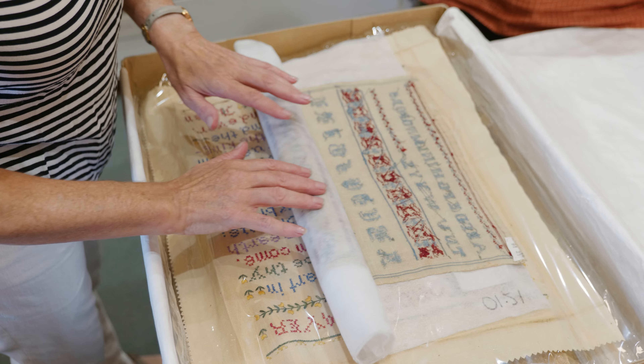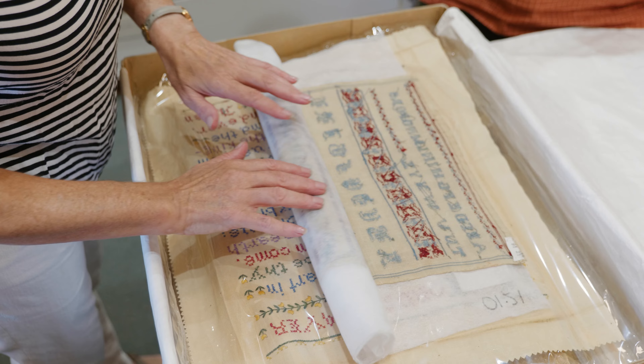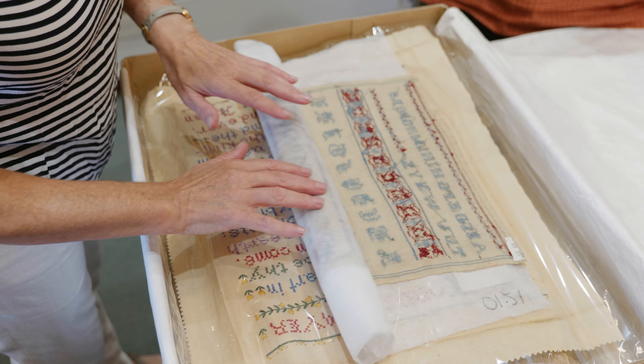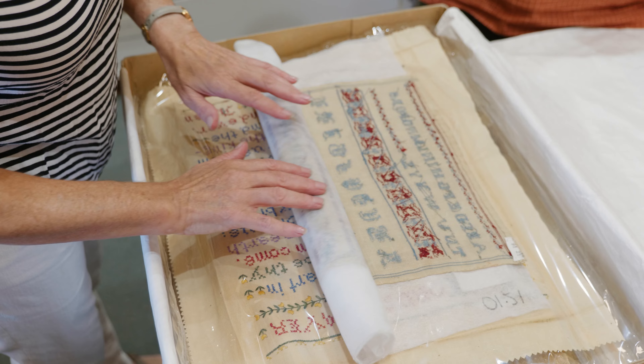Being part of the museum team is very educational. If you're interested in textiles and fabrics and stitchery in general, the things that we have here are quite incredible, and so the museum looks after the collection on behalf of the Guild.